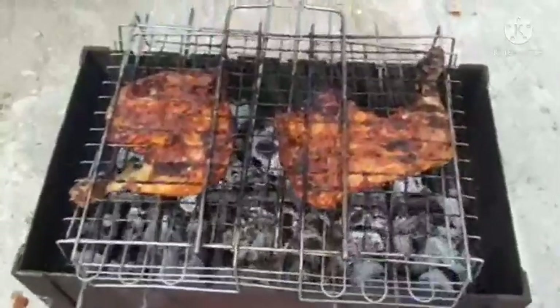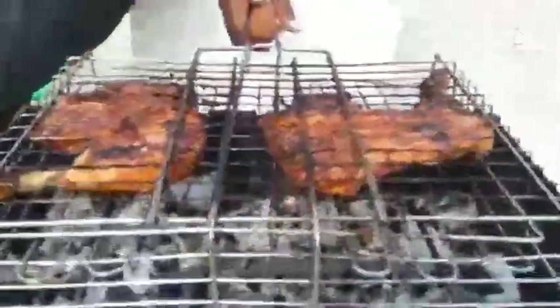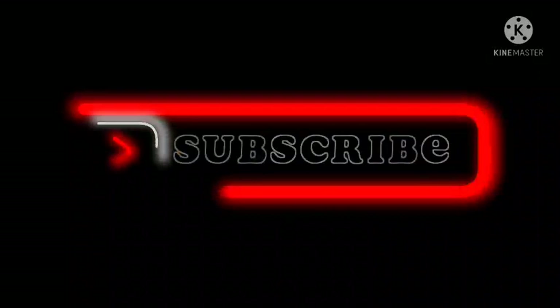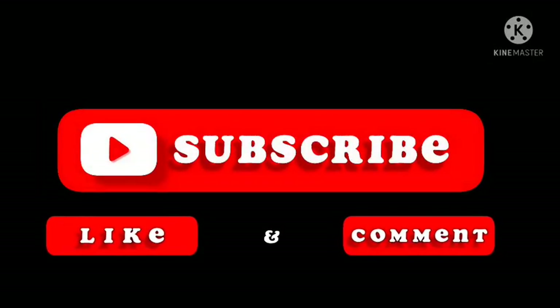If you like this video about low carb high protein recipes, please share this with your friends on Facebook, Twitter, Instagram, and Pinterest. You can also subscribe to my channel to get all the latest videos first on your mobile. Thank you.